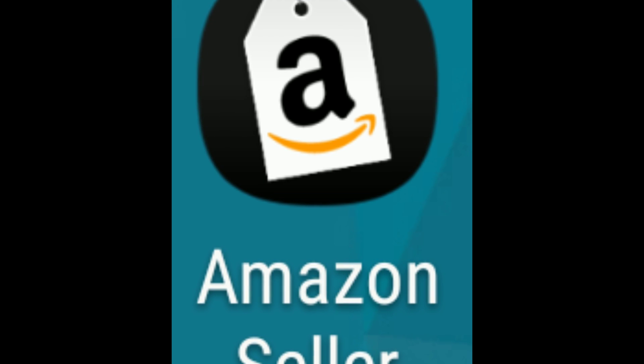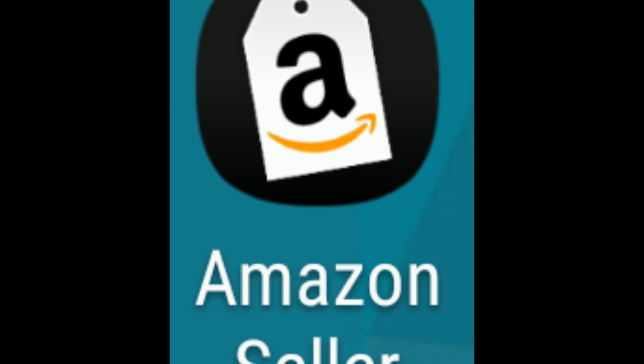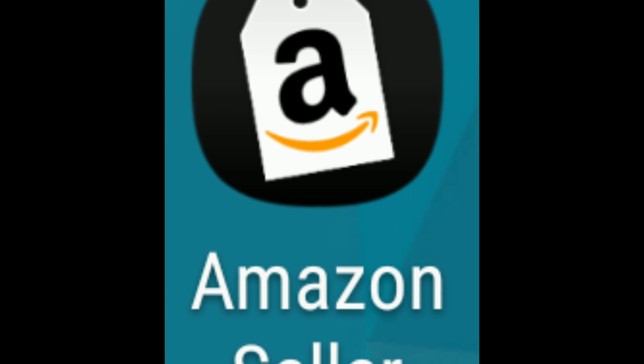Hey everybody, this is Heather from Hooked on Pickin. This is my third part to my Amazon Seller App how-to videos. I'm going to talk mainly about restricted, hazmat, and slow-moving ASIN options and how you can see that when looking at your Amazon Seller App.